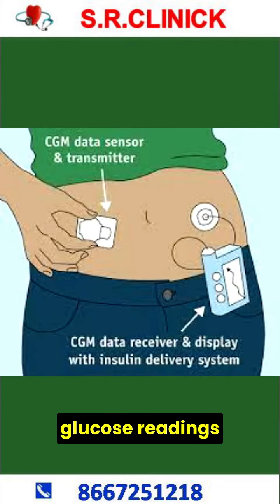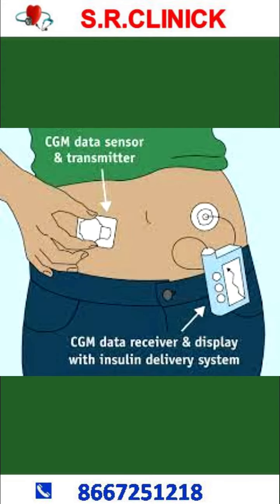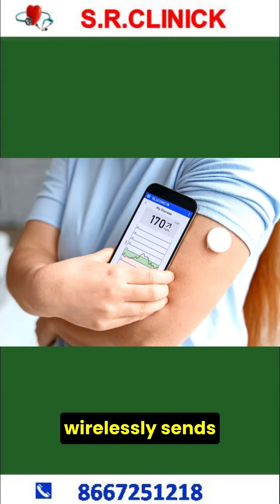The sensor sends glucose readings to a transmitter, which is attached to the skin above the sensor. The transmitter then wirelessly sends this data to a receiver or a smartphone app that displays the glucose readings in real time.